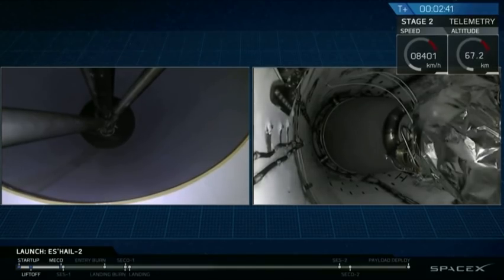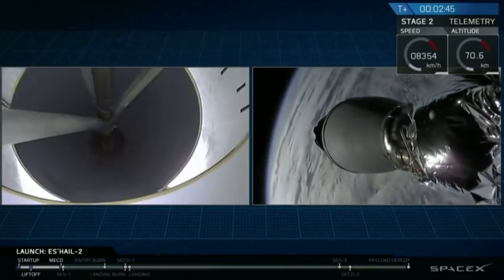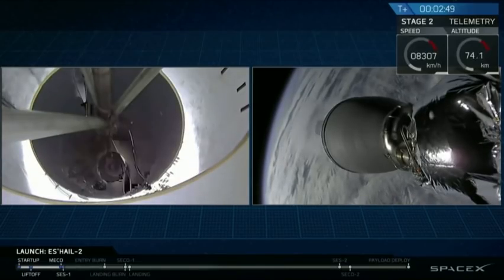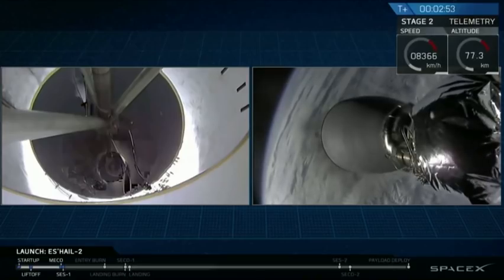MECO, stage separation — stage separation confirmed. And VECO ignition.